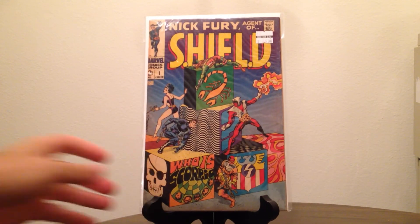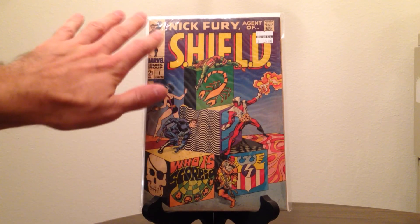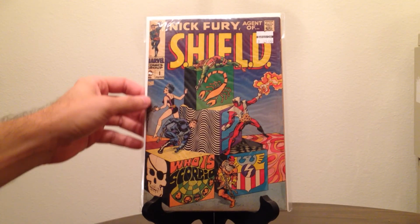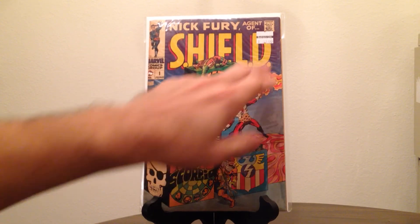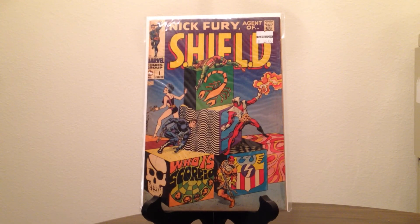The last one I picked up is Nick Fury Agent of SHIELD number one. The Steranko covers from that era were crazy and I love them — just absolutely gorgeous. They had this one listed at $35, so I got it for $17.50. They say it's a 4.5; there is a lot of yellowing along the edges, but the spine is in really good shape with just a little wear along the edge of the page. The cover is absolutely beautiful — I could not pass that up for $17.50.